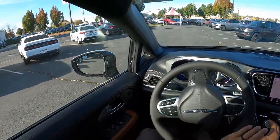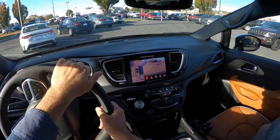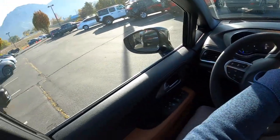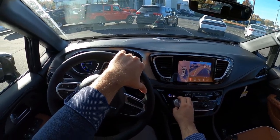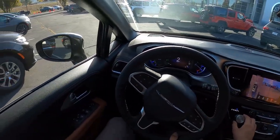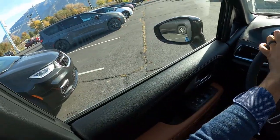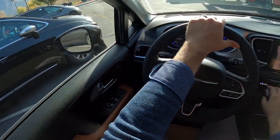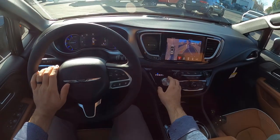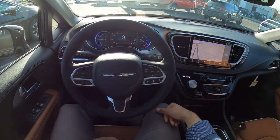It drives well. Having the full electric range is great — think about it: you just charge it at home, and if you're just going to the local grocery store or somewhere close by, you don't have to fill up with gas. I have a greater appreciation for minivans now that I have a kid and might have more coming. I also have a greater appreciation for plug-in hybrids based on the utility they provide. Let me know your thoughts on this.